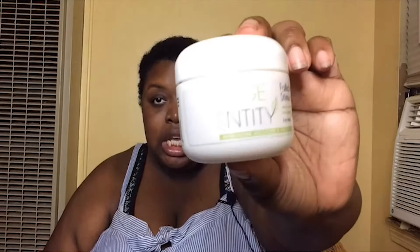It costs about $30 for a one-month supply, but it's a very tiny jar. I'll be honest — I'm not very consistent with putting this in my hair. The instructions say you're supposed to put it in twice a day, once in the morning and once at night, and always clean it with something first.